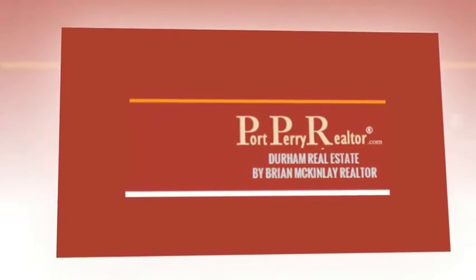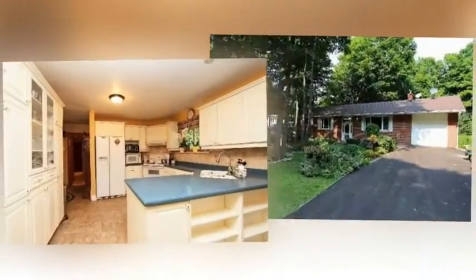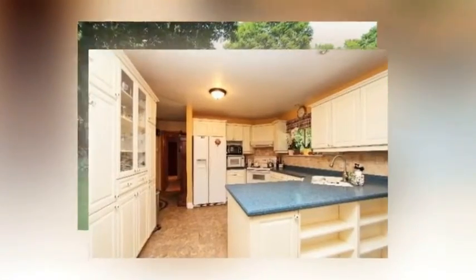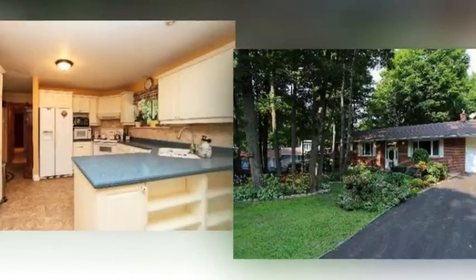Property for sale at 11811 Old Scugog Road, Scugog, Ontario. Detached for $369,900 only. Beautiful upgraded and updated country bungalow close to town, with wide open basement, separate entrance and guest suite, three-piece bath, plus billiard room.